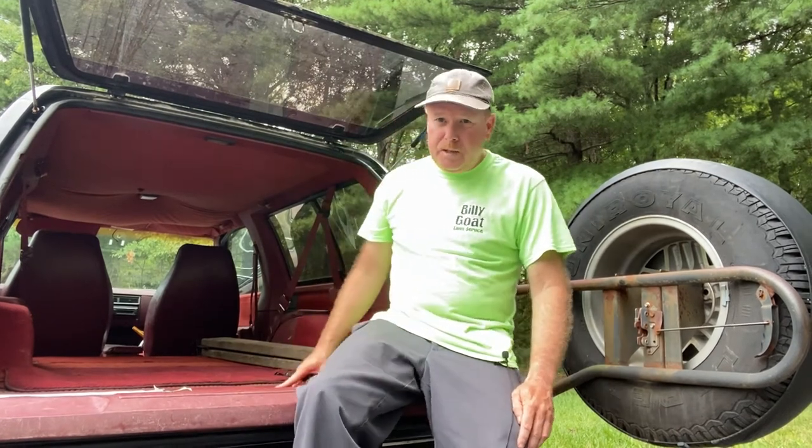Good morning, my name is Bill, aka Billy Goat. Today is August 22nd, 2021. In this video I'm going to be talking about the second mower that I bought for the business, and that's the 2013 Toro Time Master. As you can see behind me, I no longer have that mower.